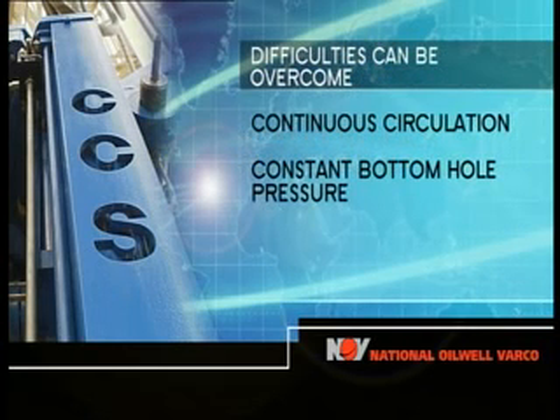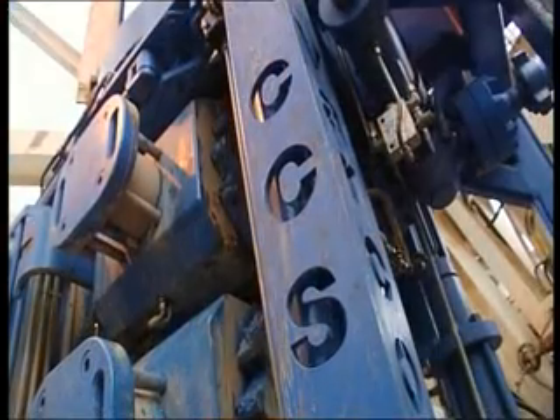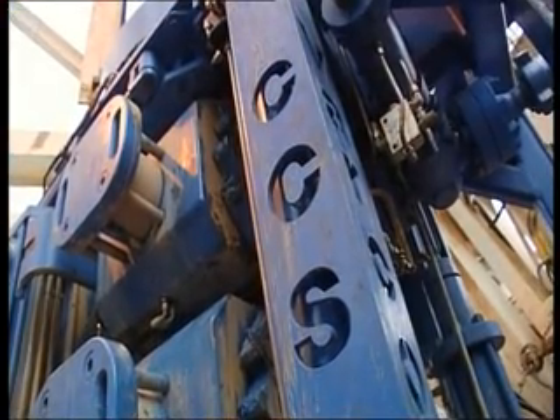By using the Continuous Circulation System, these problems can be overcome and difficult wells successfully drilled. The NOV Continuous Circulation System is innovative, yet it uses conventional technology.